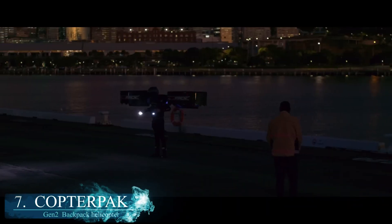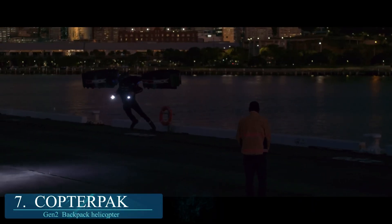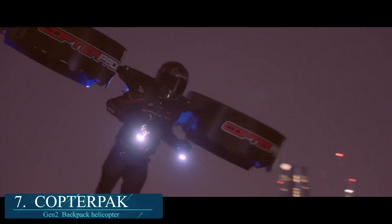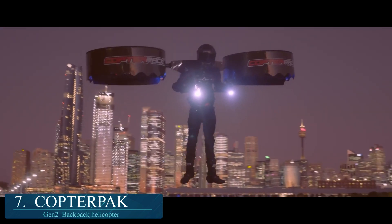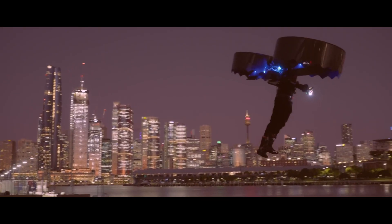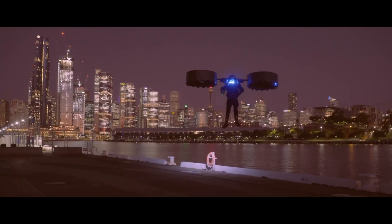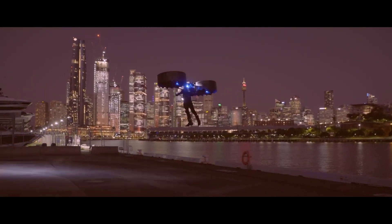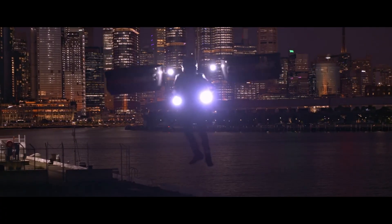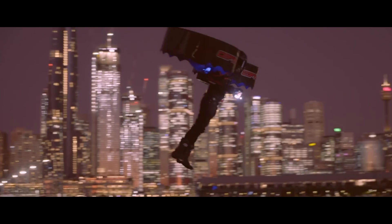Remember the Copterpak, which was likely tethered in a promotion video? Well, now the second variant of the all-electric propulsion unit has come out with more questions about the stability of the platform. It appears to be controlled with two joysticks along with an autopilot self-leveling system. The prototype is not yet available to the public, and there are still many questions about whether or not this is a feasible aircraft.